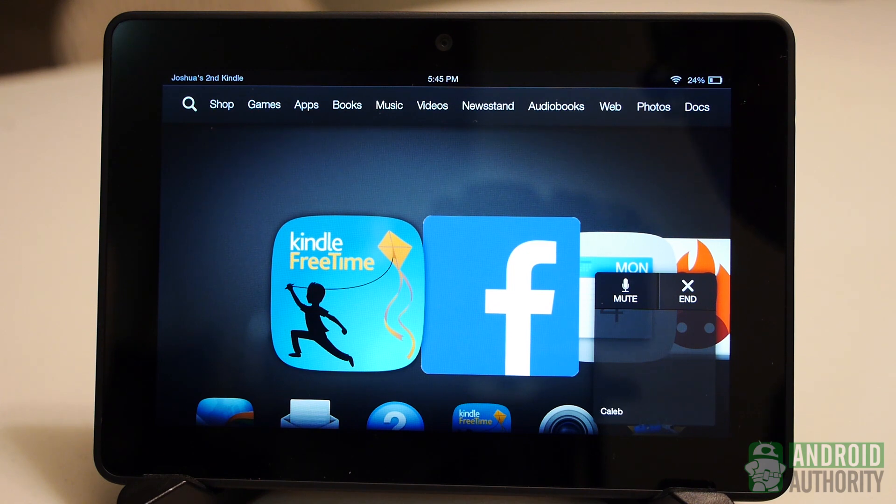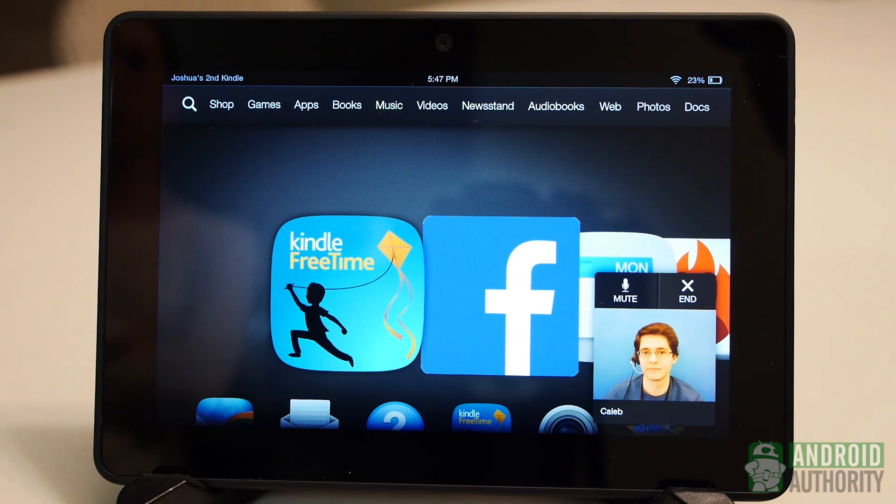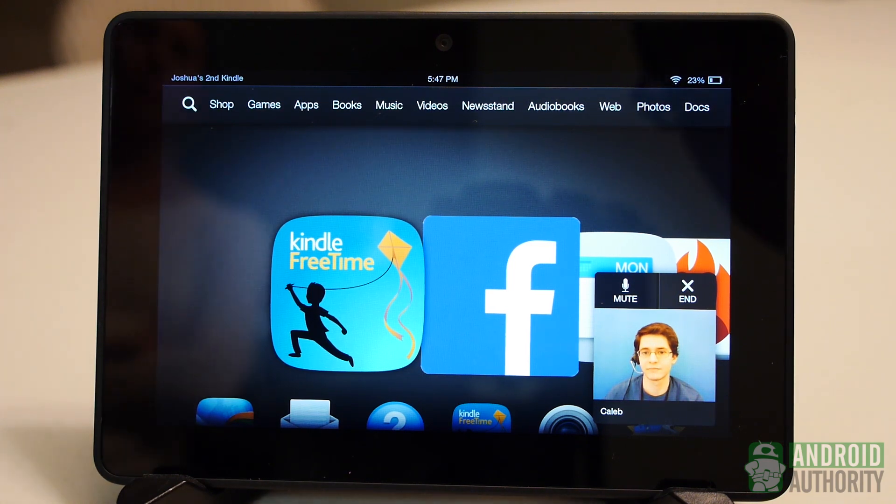Thanks for using Amazon Assist. I'm your tech advisor Caleb. I see you hit the Mayday button. Can I get your email address please? My email address is — I thought it would be cool to have you actually explain all the things that Mayday can do as a way of showing our viewers what capabilities are possible with it.